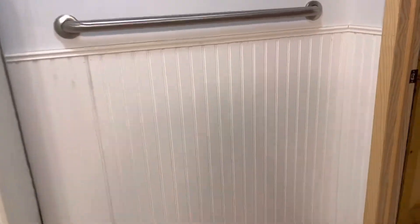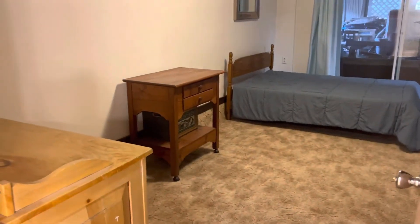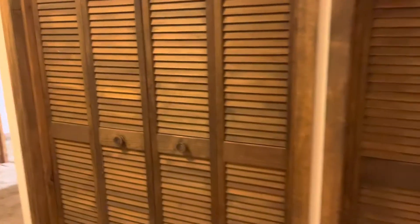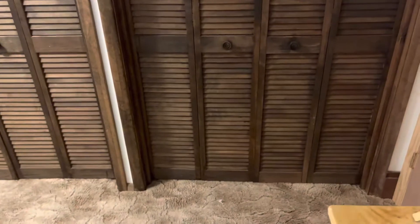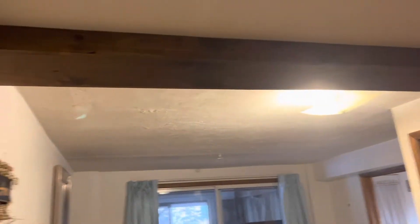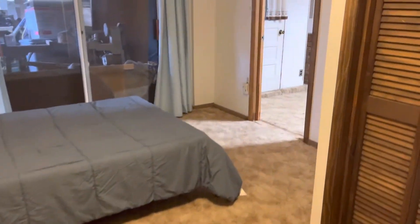I love the wainscoting, and then we flow into a basement bedroom essentially. This one also has lots of closet storage space — actually even more behind the door — so two double closets. There are pretty dark beams, and then it just loops back around.